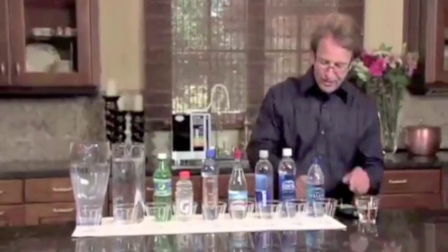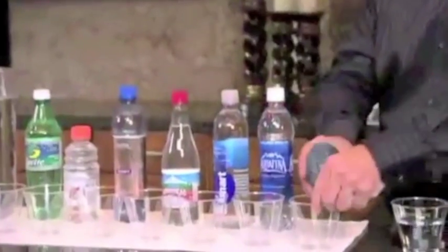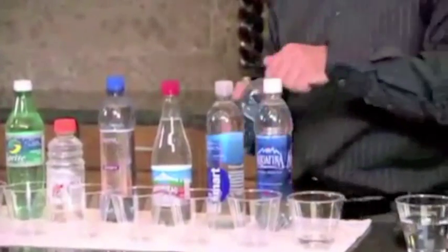What we're going to do right now is pour some of these liquids first. We're going to start with Dasani. These are just an array of liquids that most people drink, right?